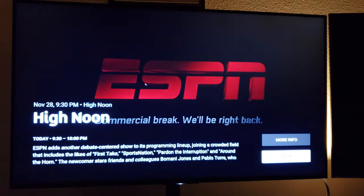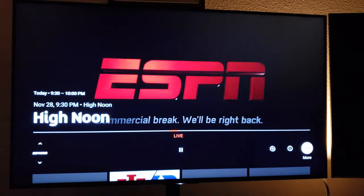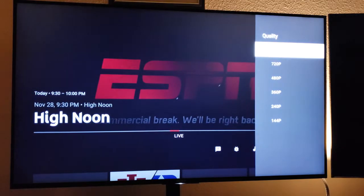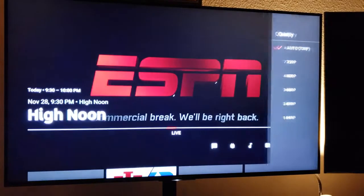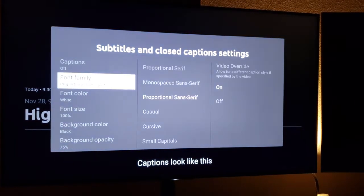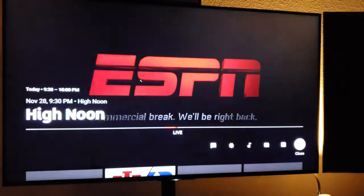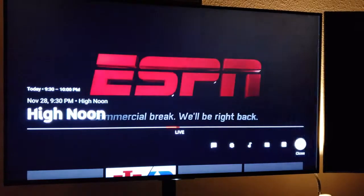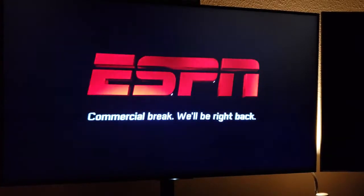If I go over to Info it gives me some details. If I go all the way over to the three dots, this is where you can see the quality — 720p is the highest level of quality on this particular program. There are closed caption options where you can change the font, color, and background. There are also audio options: primary and secondary, where secondary would be Spanish.